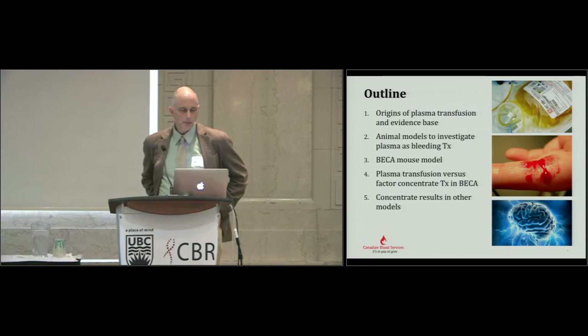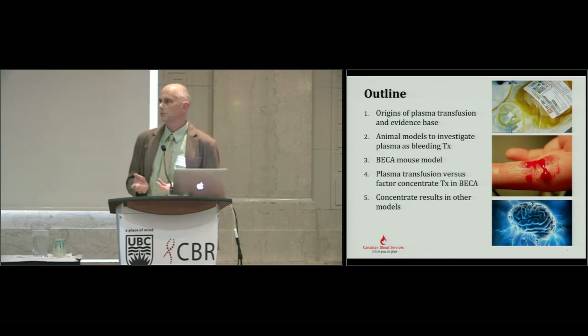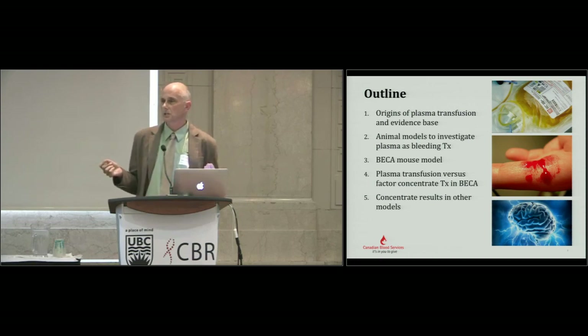What I would like to talk to you about today: I'll talk a little bit about the origins of plasma transfusion, what I see as the evidence base — some people might not agree, but I will claim I'm just a poor humble biochemist and not a clinical trialist, so don't hate me. We'll look through some animal models to investigate bleeding and the relationship between transfusing plasma and controlling bleeding.